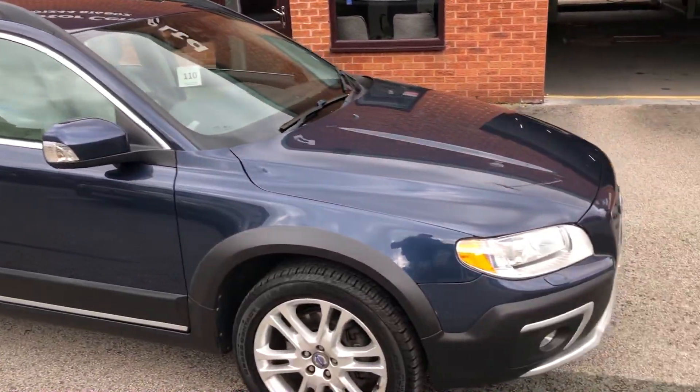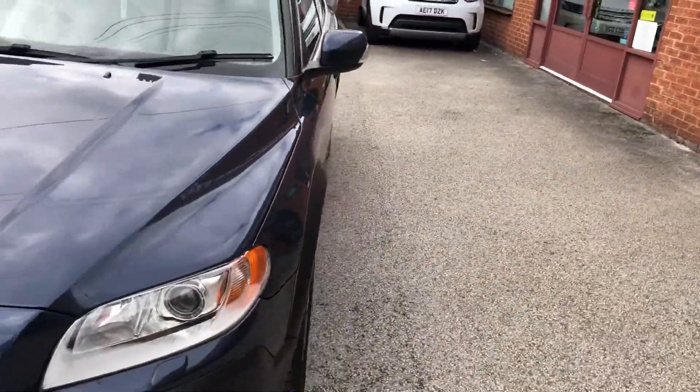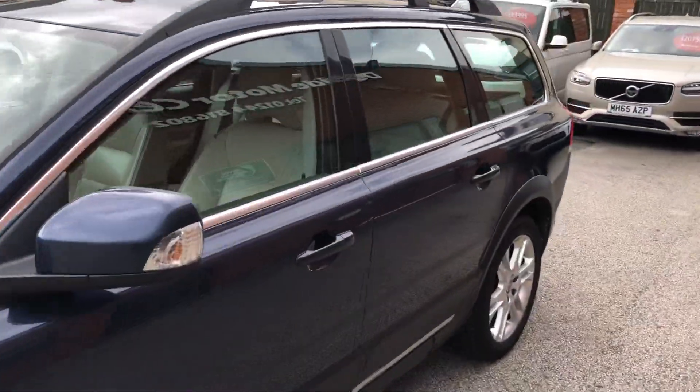Hello, welcome to the Eastside Motor Centre. We have a Volvo XC70 on a 14 plate, D5 manual, all-wheel drive.